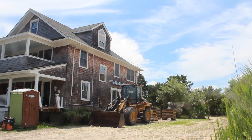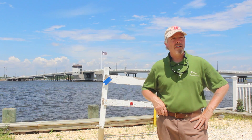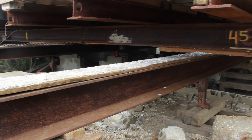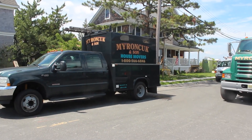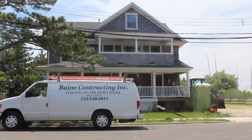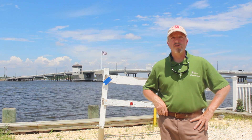In front of me is a home that we're going to be lifting tomorrow — today being Monday, tomorrow it goes in the air, and then on Wednesday we're moving it on what they call a soap slide. We're actually partnered up with Larry Myronchuk and Sons House Movers, and they're going to be working with us to walk us through the process.